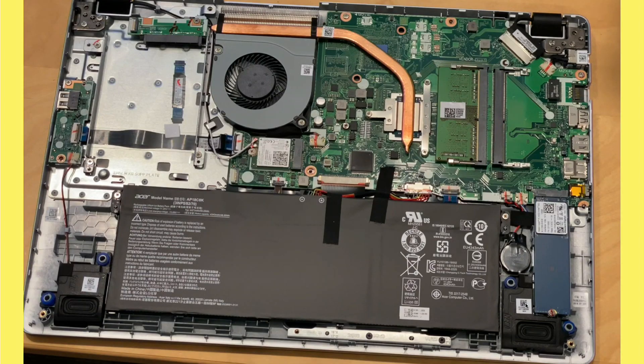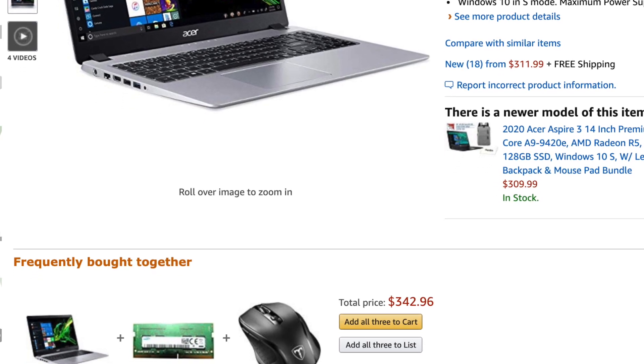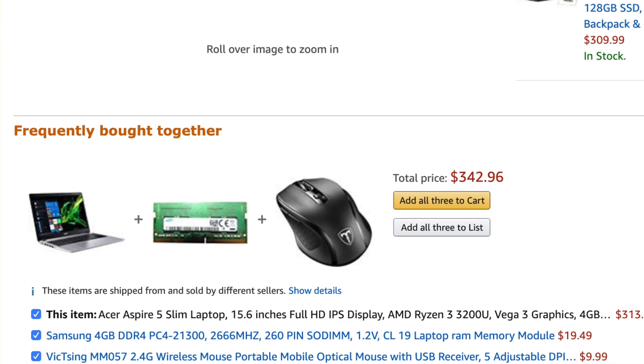I was really blown away by just how differently these laptops perform from each other, given that when we look at the Intel machines they all seem to perform roughly the same — these are wildly different. So if you're looking to buy one of these, the Acer is the way to go. Just note that you will have to get the second stick of DDR4 RAM. On the Amazon page if you scroll down towards the bottom, they have a recommended RAM module to go with it. If you are looking to buy one of these, I think the Acer Slim 5 is still the best.